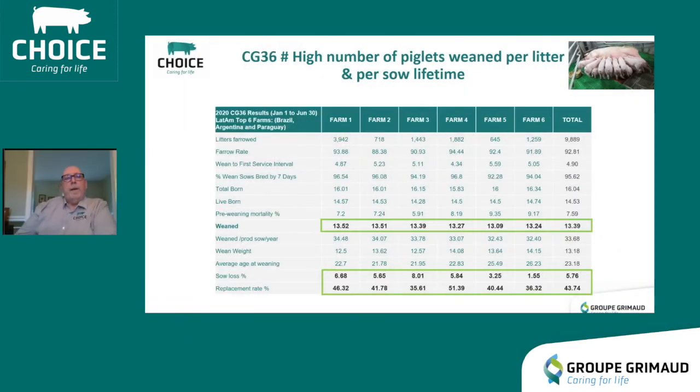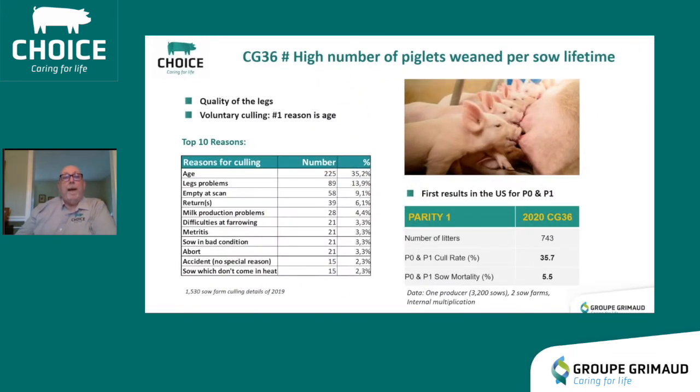This slide shows Latin America farms, with pigs weaned per litter highlighted. The number one farm was at 13.52 pigs per sow, number two 13.51, number three 13.39. Sow mortality ranges from 1.5% up to 8%, and replacement rate is as low as 35.6% and as high as 51%. These sows in Latin America are also producing a large number of piglets per sow culled. The number one reason for culling is age, accounting for a little more than a third of culls, showing they are lasting a long time in the herd.